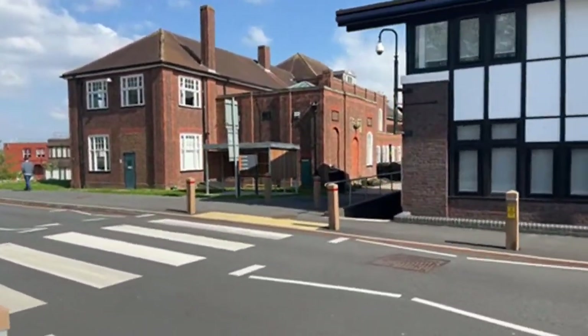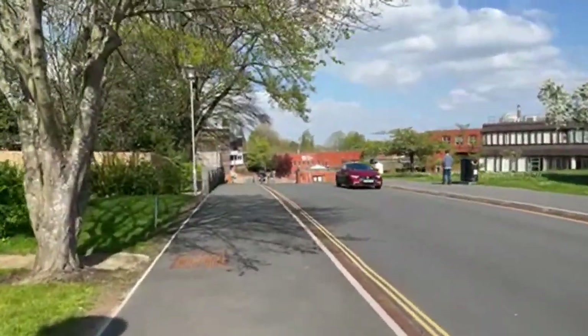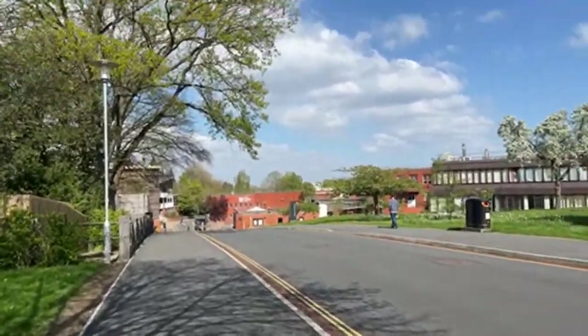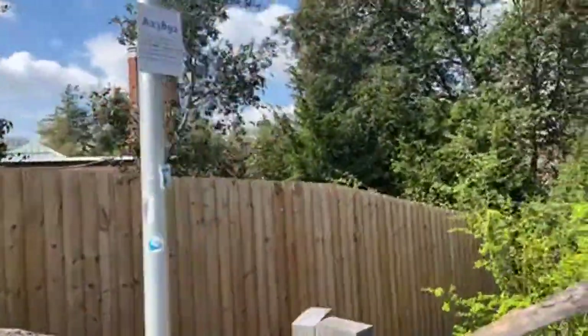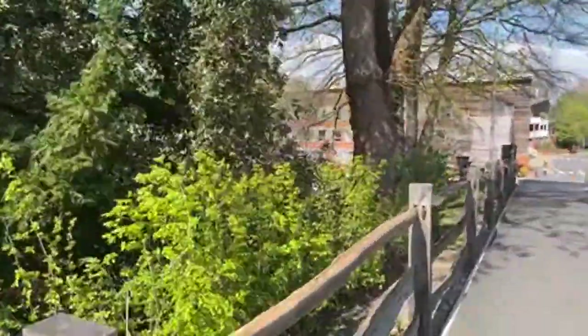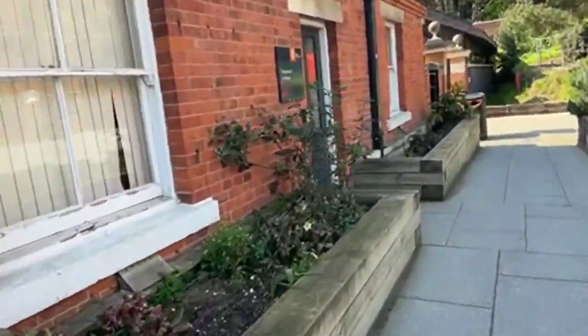Coming up in the distance is the Royal Holloway Students Union, which I'll show you inside shortly. First, to the left you'll see these big Boiler House chimneys. The Boiler House is a drama space — originally an old boiler house, it was converted into a massive rehearsal space with a nice social area. There are also music practice rooms in this building, with many departments kept close together.